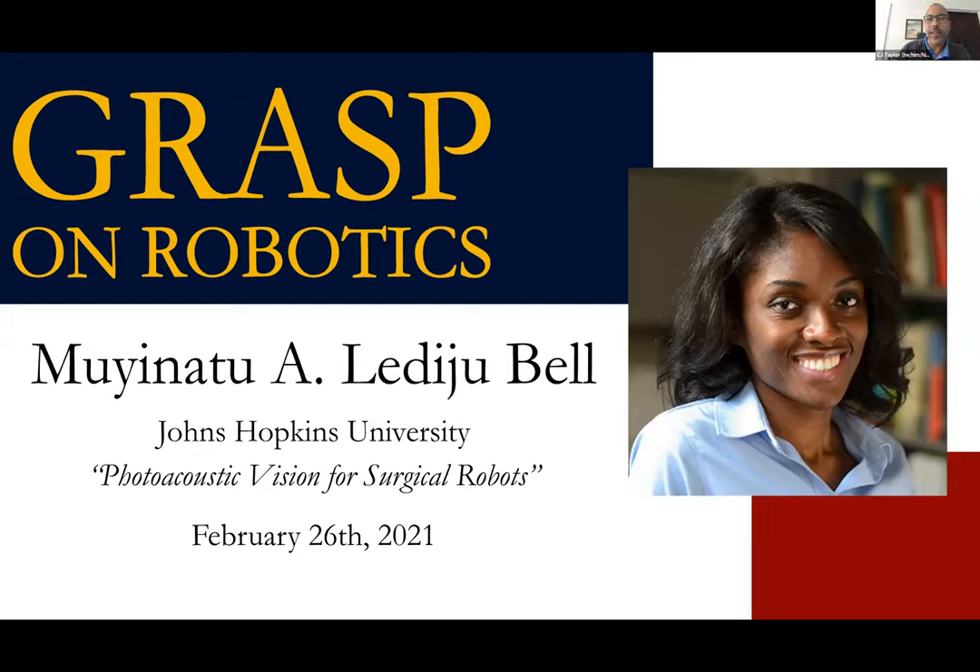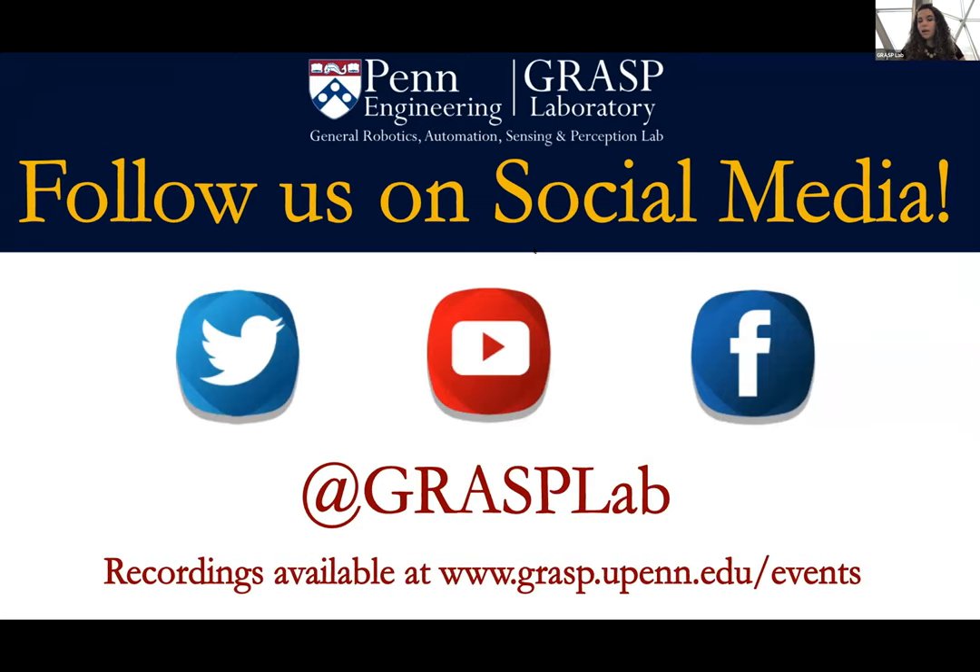Thank you again, Emmanuel, for a wonderful and thought-provoking talk — it was great to see the breadth of effort and hear you discuss it at greater length. Thank you everyone for joining us today for our Grasp Robotics Talk. Please tune in next Friday, February 26th at 11 a.m. Eastern Standard Time to welcome our next speaker, Dr. Bell from Johns Hopkins University. For more information on upcoming events, follow us on social media or check our website. Have a wonderful weekend.